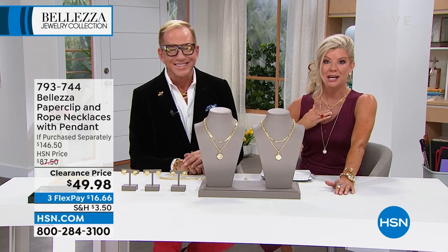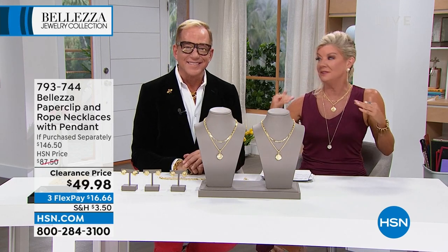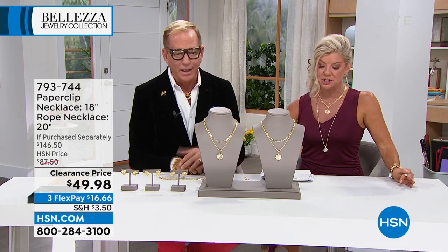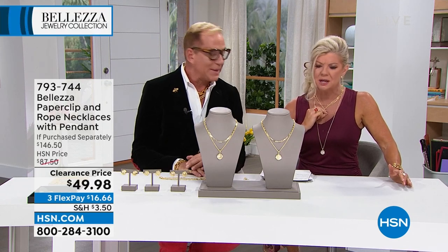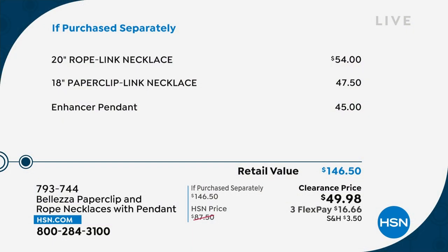You're also getting the pendant, and you just choose if you want the lion or the B — both very important in Italian culture. We've never offered this value if you look at what's purchased separately. These are HSN prices, and we're going to show that graphic. Just the enhancer — the beautiful pendant — which is an enhancer, meaning you can open up the bail so you can easily put it on a strand of pearls, beads, or another chain. The 20-inch rope is actually $54.